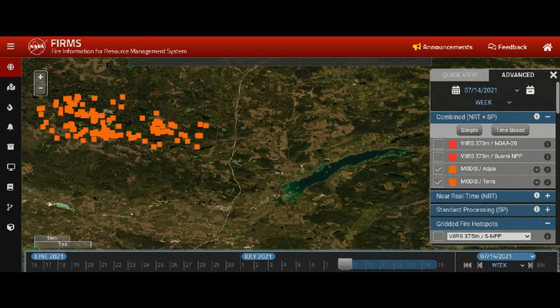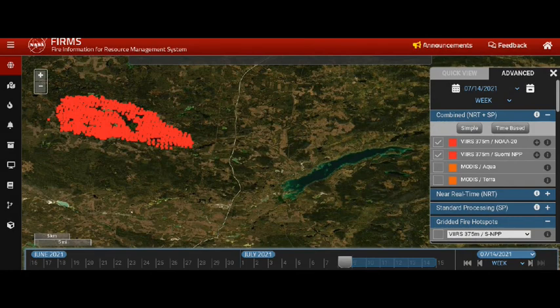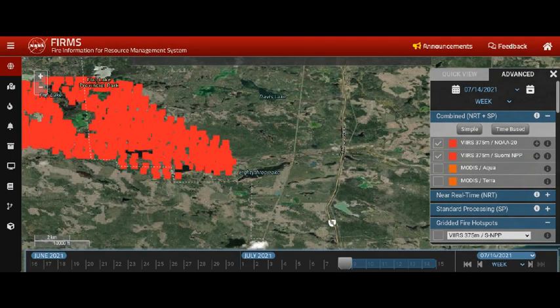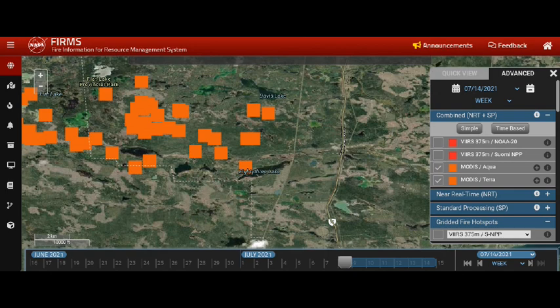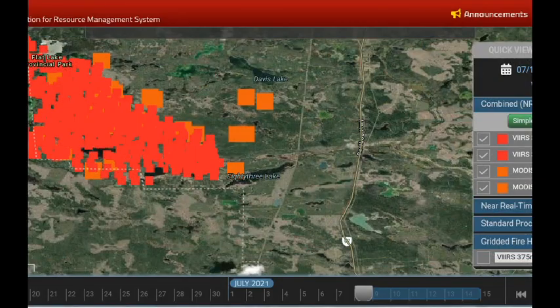We're looking at the Flat Lake fire as it moves in an easterly direction towards Highway 97 and the Lone Butte/100 Mile House area. Both infrared systems are showing an approach that's almost to the western edge of the lake at 83 Mile. The VIIRS system is showing a distance of about six kilometers to the highway, and the MODIS system has a bit more flow up to the north towards Davis Lake, showing about five kilometers from the highway.